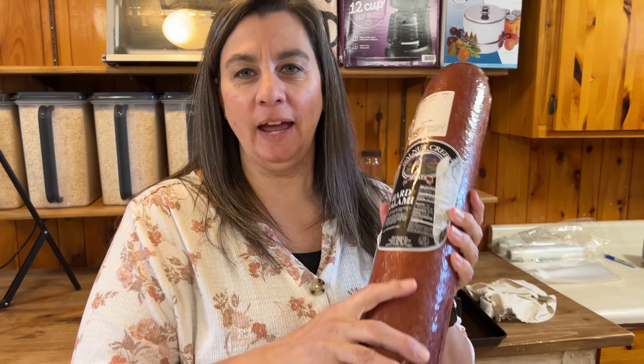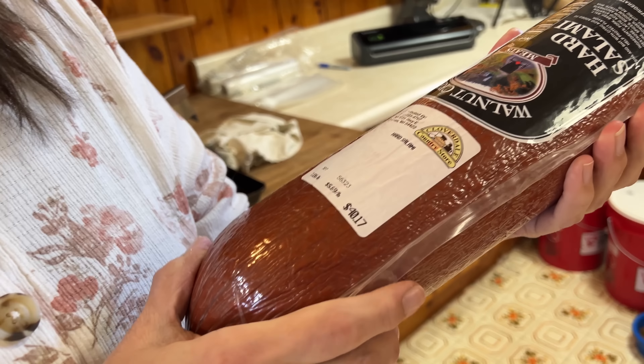Hard salami at the Big Blue Box store would be $9.97 a pound for the good kind — and I did look it up, so you can quote me on that. This is $5.70 a pound. So you've got to save some money on that one. This is a seven-pound salami, so you're going to save some good money.